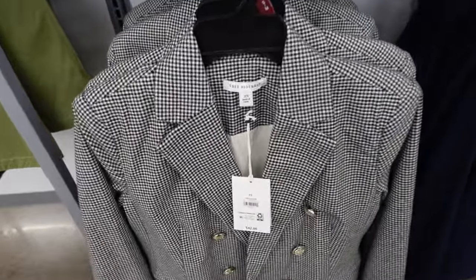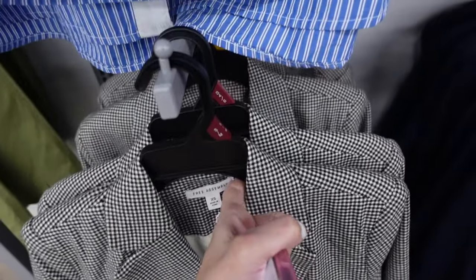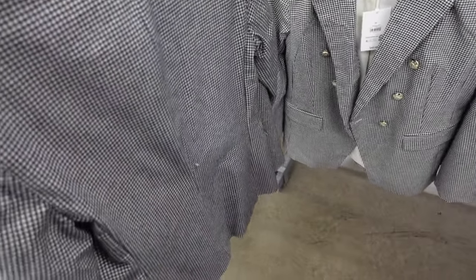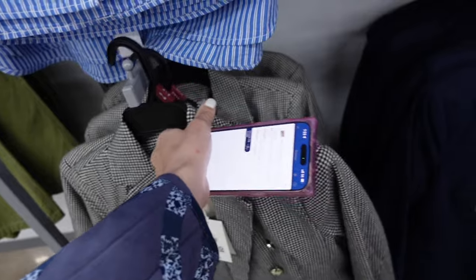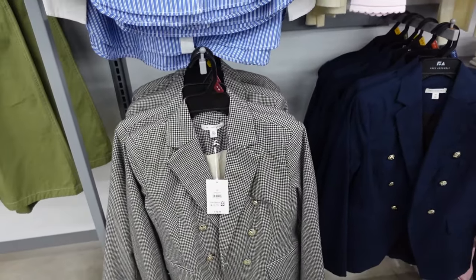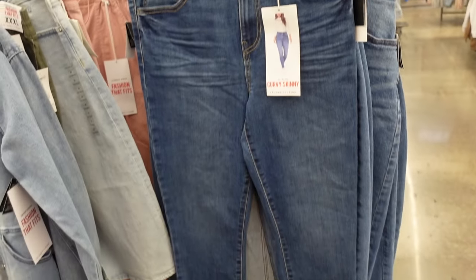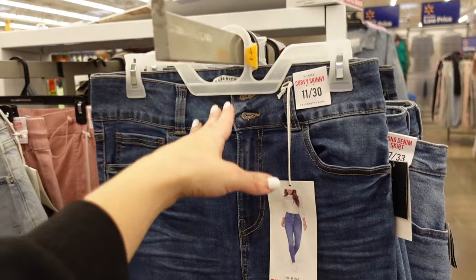Free Assembly blazers are also marked down. They have that smaller collar lapel, double breasted buttons, relaxed through the wrist, completely lined on the inside, and seam detailing in the back. Comes in plaid and also navy. Regularly $42, online they're on sale for $27.30.